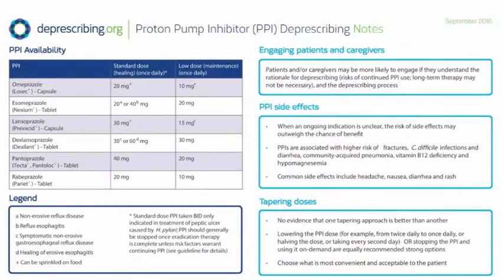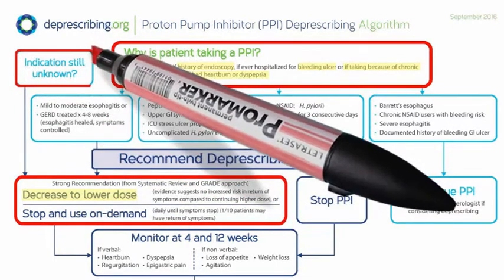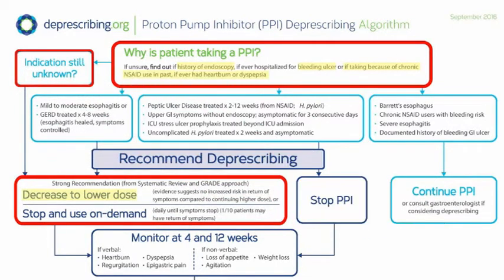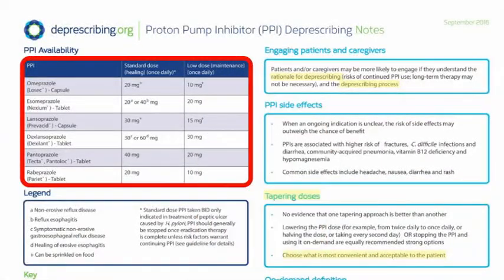We talk to Carol and her family about the rationale and process for deprescribing, then choose a tapering option acceptable to them and to the care home staff. The team feels more comfortable reducing the dose first, especially since the original reason for it is still unknown. The dosage sizes available in Canada are listed on the back side of the algorithm.